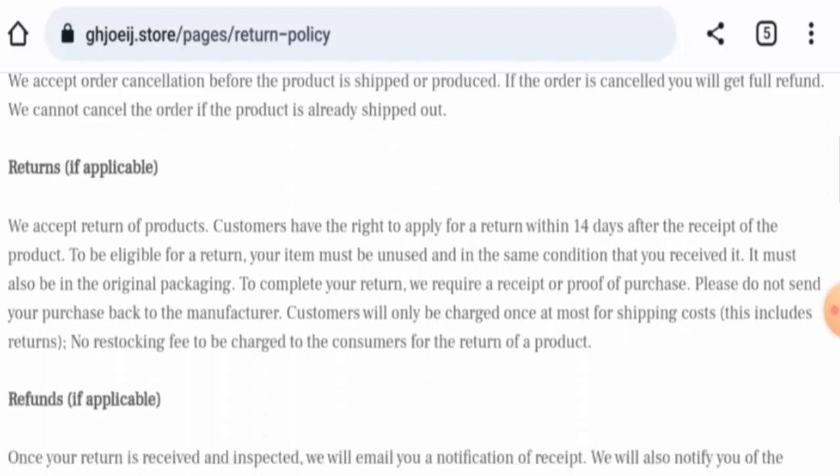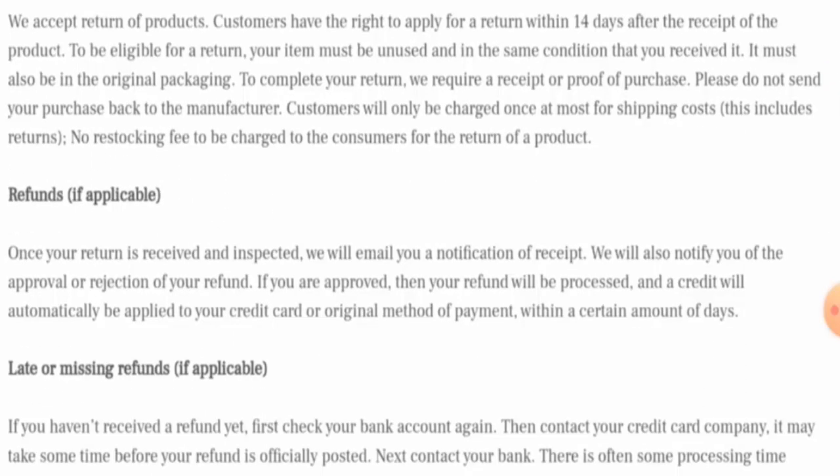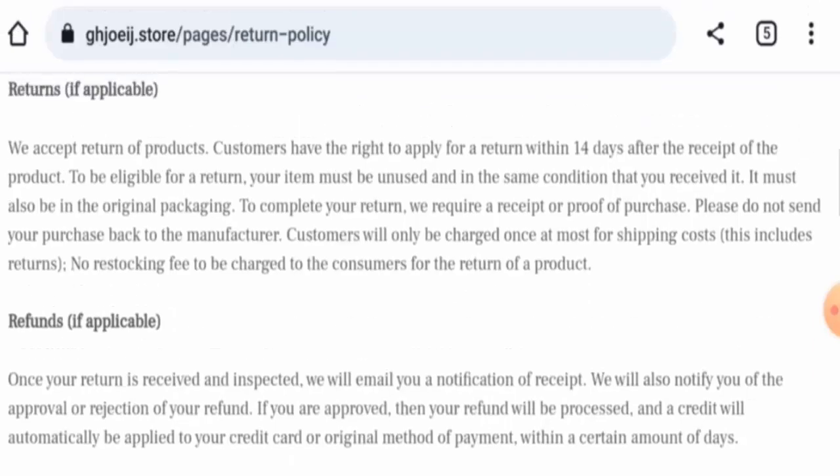Next, we will check the return and refund policy. If you wish to return a product, you have 14 days to do so. Regarding the refund, once approved, it will be sent to your original payment method within a certain number of days. If you have return or refund issues, check our description area where you will find a link to help resolve your money issues.